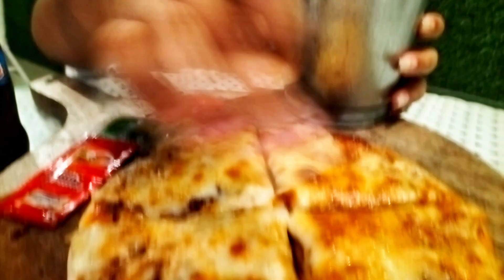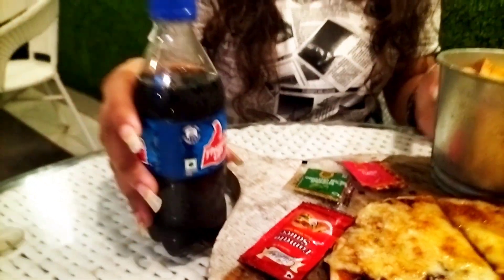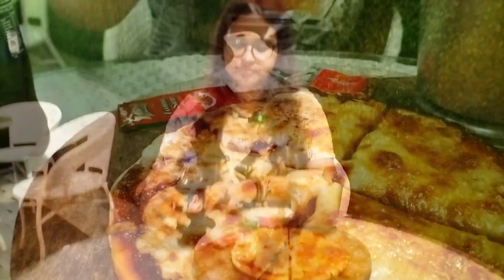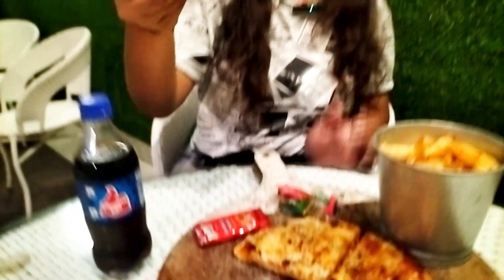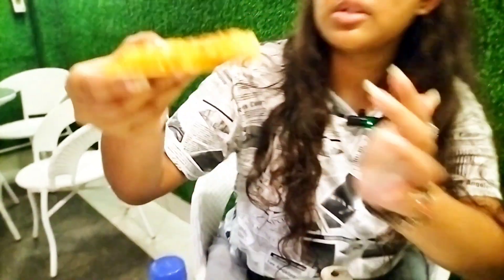We finally got our first order. We have taken a combo — the price is ₹199. We are getting french fries, 4 slices of pizza, hot chili flakes, oregano, tomato sauce, and 1 soft drink. The full combo price is ₹199. Let's start — we will spread the oregano and chili flakes, and then we will try the pizza first. You can see the cheesy layer; it is a thin crust pizza.